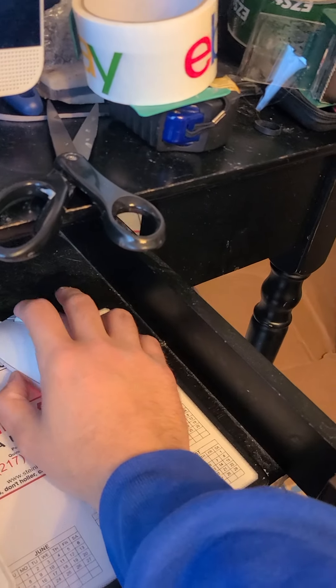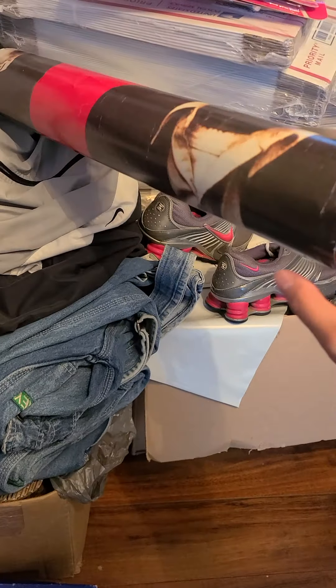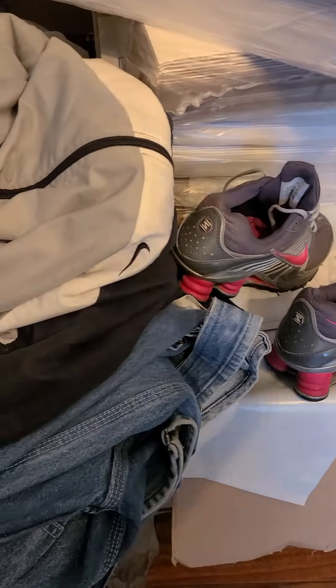The Justin boots went for fifty-four dollars and fifty-three cents with free shipping. Next is a Bad Religion 'Recipe for Hate' vintage poster — I'm not going to unroll this — and it went for forty dollars and ninety-six cents.